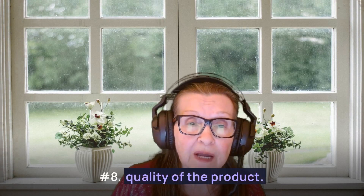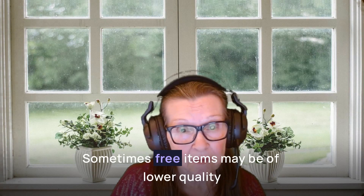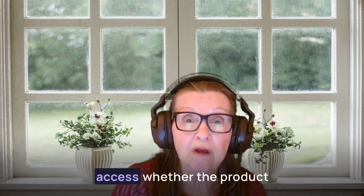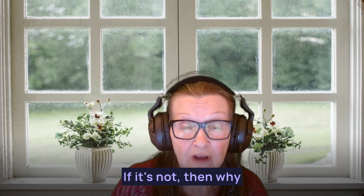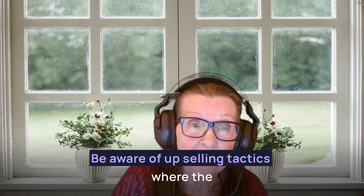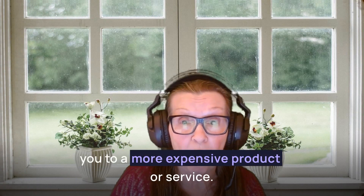Number eight: quality of the product. Sometimes free items may be of lower quality or even older stock. Assess whether the product is something you would find value in — if it's not, then why take it? You don't need it. Number nine: upselling tactics. Be aware of upselling tactics where the free item is just a way to introduce you to a more expensive product or service. This is a trick they love to use.